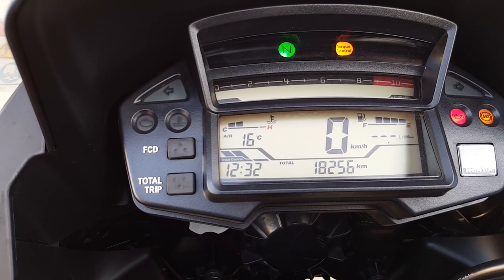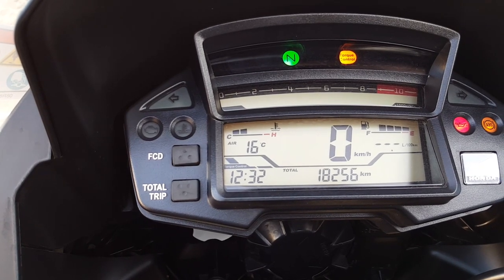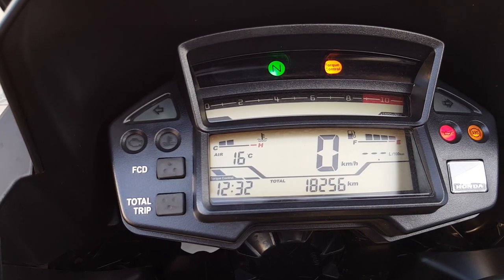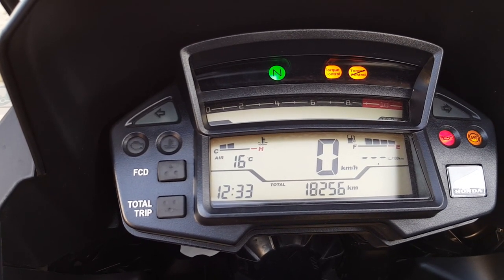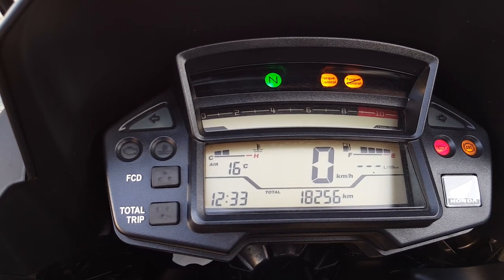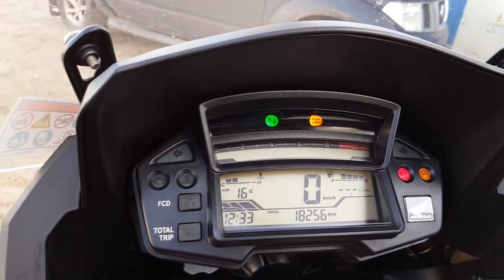The medium traction control setting allows for a little more aggressive riding. The lowest setting — I believe you can just pick the wheel off the ground slightly before the engine starts to cut. It doesn't die on you but it does cut the power to stop you from wheeling the motorbike. You have the option to switch it off completely, and for those of you that love wheelies, this bike has enough torque and power to get you off the ground if traction control is fully off.